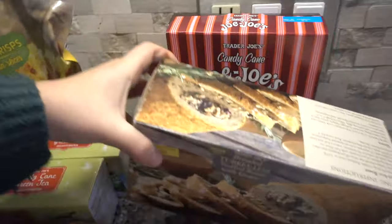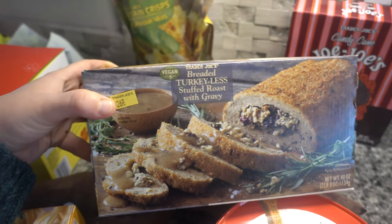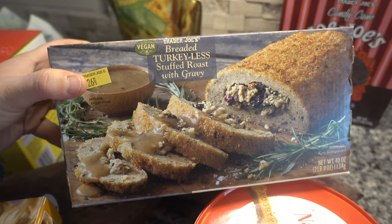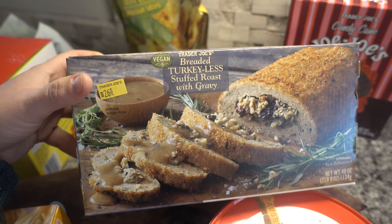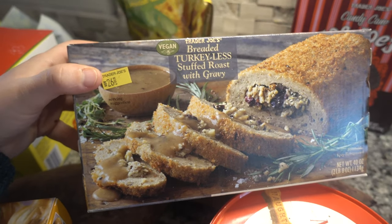And then I picked up another of the Trader Joe's Turkey-less Stuffed Roast with Gravy. I actually picked up a few — I have two in my freezer. I'm planning on having one for Thanksgiving, and then I'll thaw the other ones that I have frozen for later use during the winter, because they thaw really well and are really good.